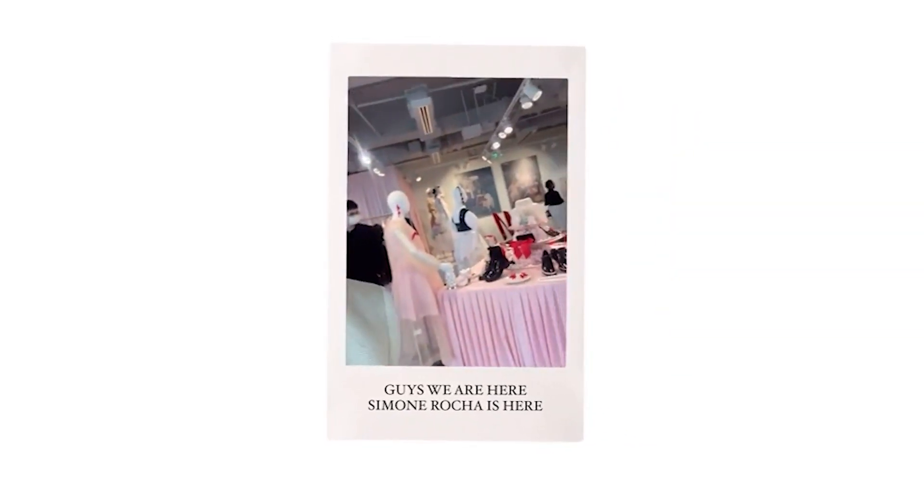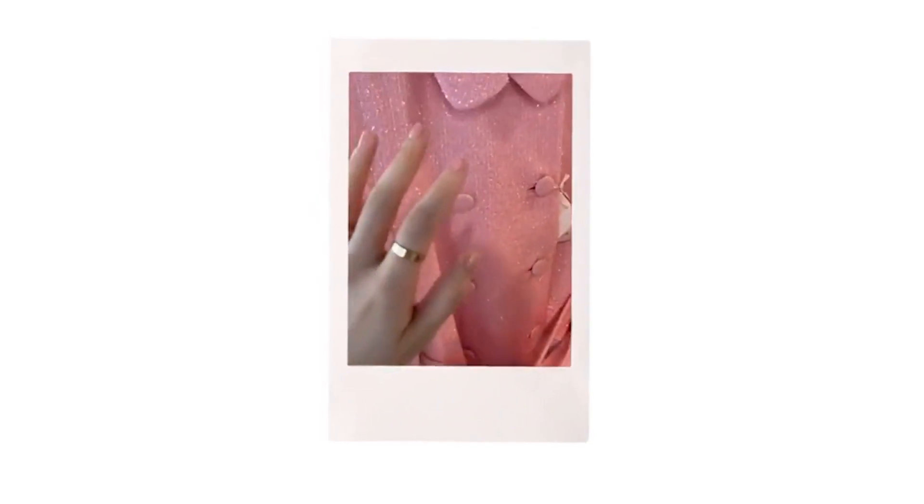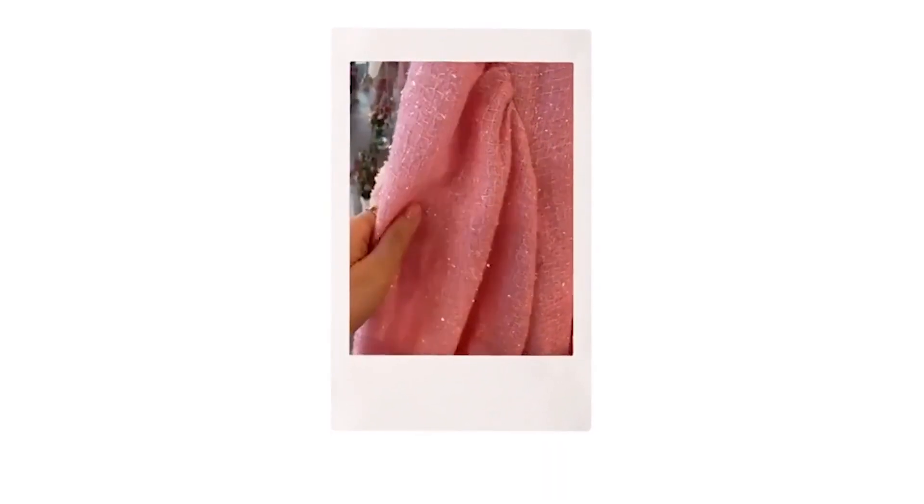I'm so excited because we are here at H&M Headquarters showing you the new Simone Rocha collection. It's so beautiful. We talked about this jacket here, or this coat. But if you look at the display, this bag is so cute.